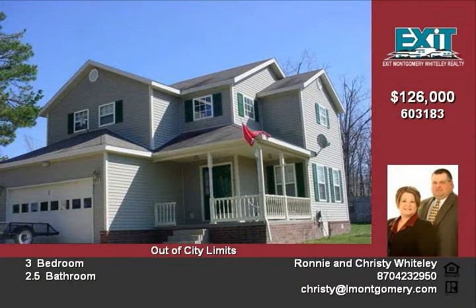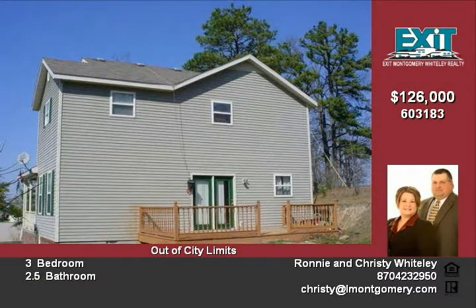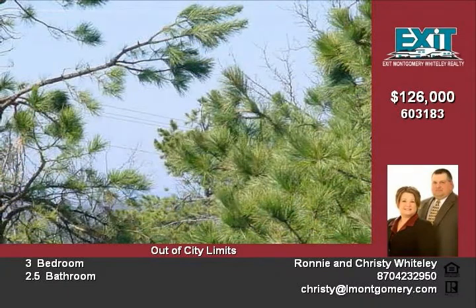This custom-built 3 bedroom 2 and a half bath home is sitting on Crystal Mountain, right off Highway 21 South. This gives you easy access to shopping and has very nice views.